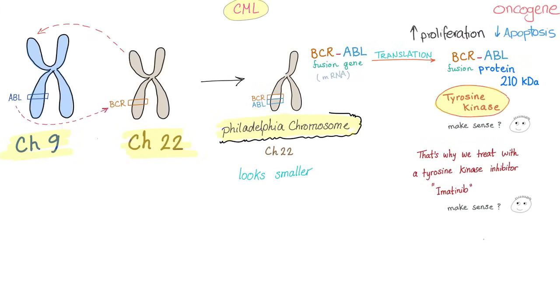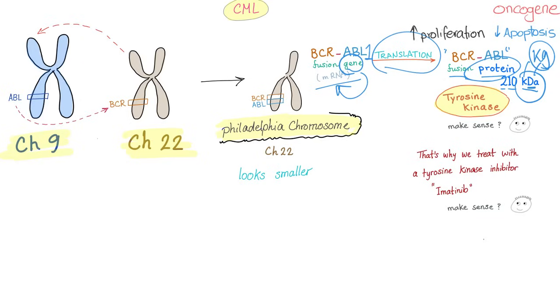We now have the BCR-ABL fusion gene. Through transcription we get mRNA, and through translation we get a fusion protein called BCR-ABL with a molecular weight of 210 kDa — kilodalton, a very tiny unit of mass. This protein is a tyrosine kinase, which will disrupt the cell, leading to increased proliferation and decreased apoptosis — also known as cancer.